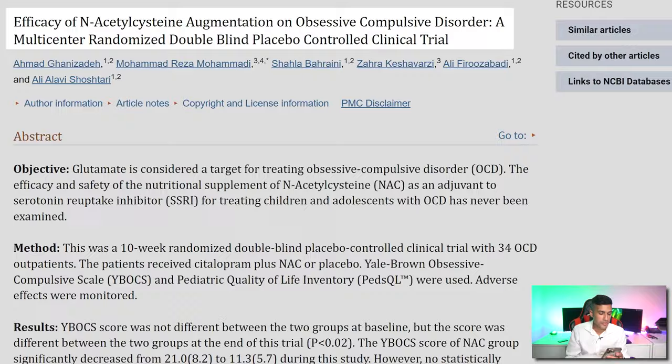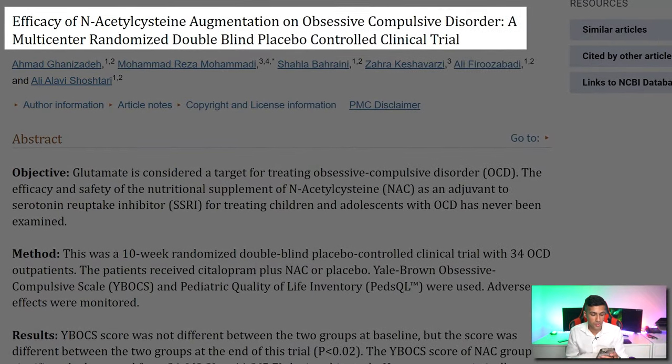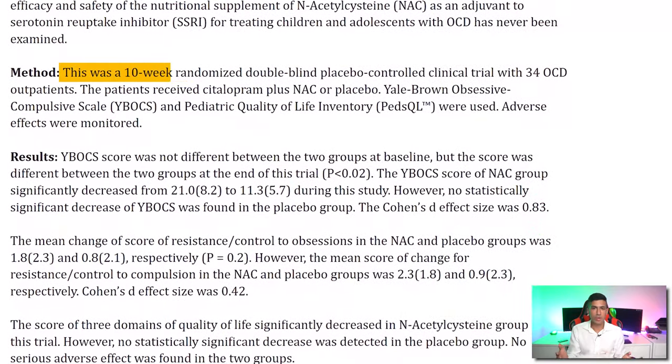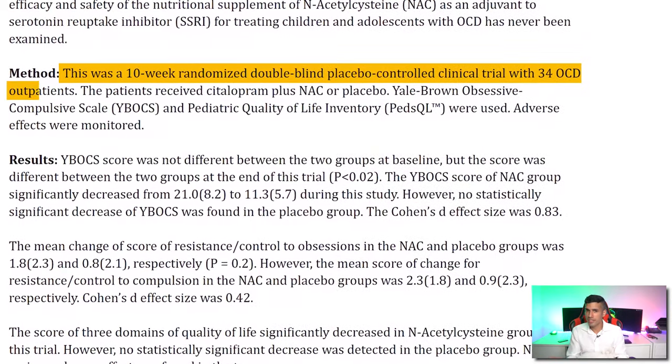The very first nootropic that I believe is the most popular for better handling OCD-like symptoms is N-acetyl-L-cysteine. One of the things I like most about N-acetyl-L-cysteine for the treatment of OCD is that there are some good studies out there — for example, 'Efficiency of NAC Augmentation on Obsessive Compulsive Disorder.' This was a well-done study because it took place over the duration of 10 weeks. It was controlled, it was a double-blind placebo study, and there were 34 OCD patients.